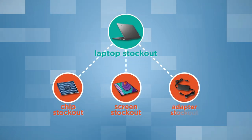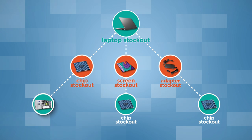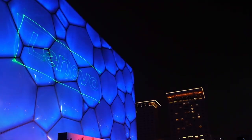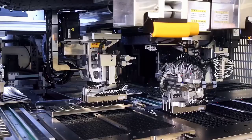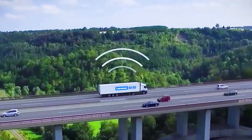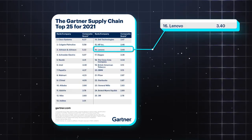All in all, laptop stock out is caused by chip, screen, and adapter stock out; screen and adapter stock out is caused by chip stock out; and chip stock out is caused by production equipment shortage for 8-inch wafers. This is an industry-wide stock out. Lenovo, as the largest global PC maker, is no exception. But we are working harder than ever to improve communication and management with suppliers. In 2021, Lenovo ranked 16th on Gartner's Global Supply Chain Top 25.